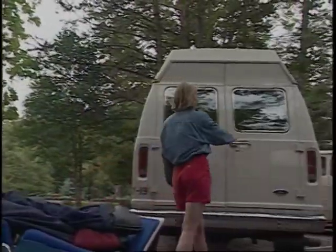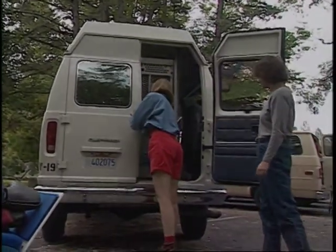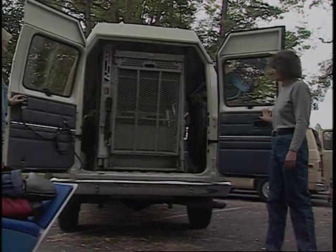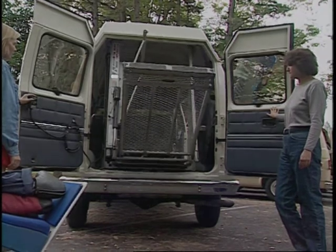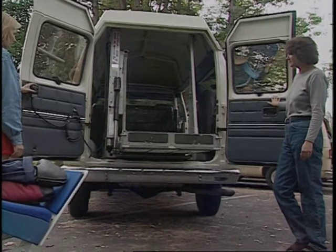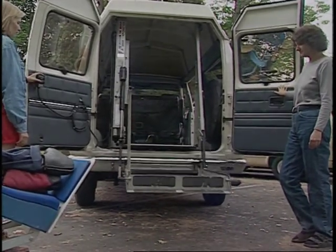Becky opens the van doors as she is greeted by Marcia, Ron's escort. The weight of the electric mobility device and its center of gravity is a big consideration when loading. All parties are positioned a safe distance from the vehicle as the lift is lowered. Ron has been told earlier where they are going and what to expect.